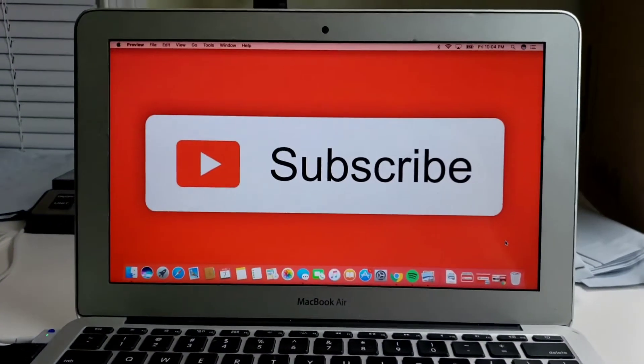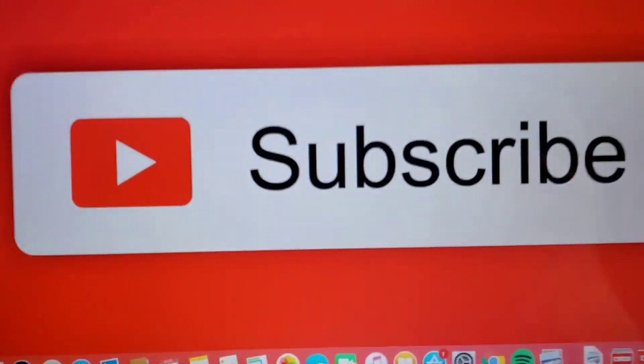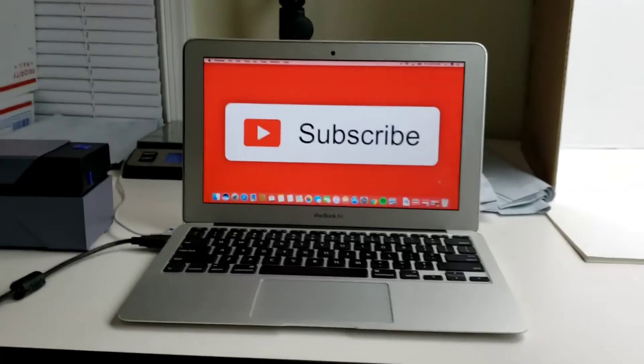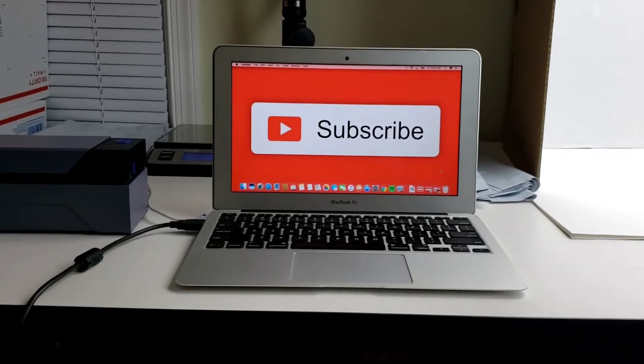If you didn't get the subliminal message — hey, I'd love for you to like this video and subscribe. I'm going to let you all check this desk out one more time.